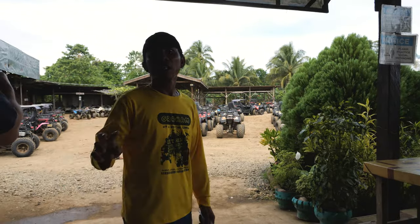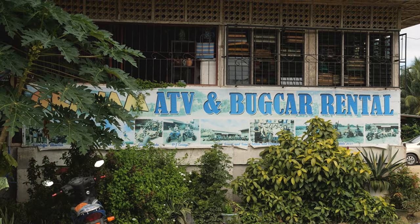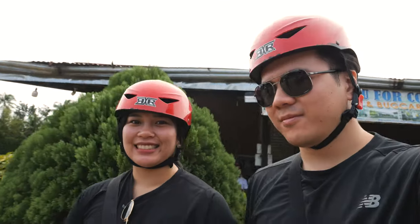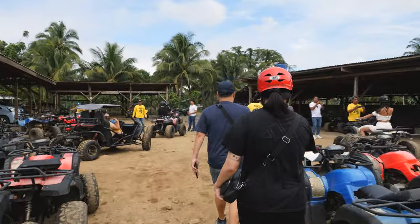Two ATVs, one buggy. Are you ready? Do you feel the need? The need for speed? We're here at Graham ATV and Buggy Rentals. Basically you ride the ATV or buggy through the Chocolate Hills. We booked two ATVs and one buggy. The buggy is where two people can drive together. We're going to do the ATVs first — I've never driven one, we'll see. If we die, at least we died having fun.